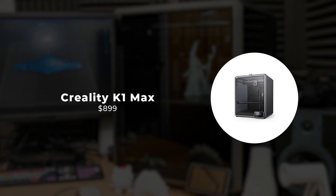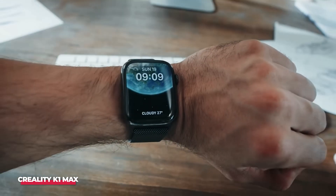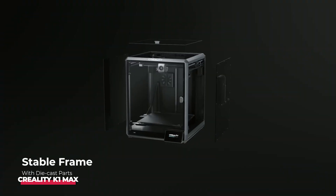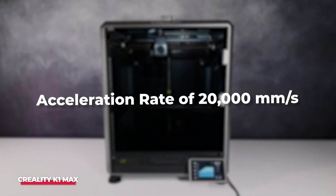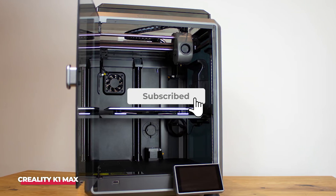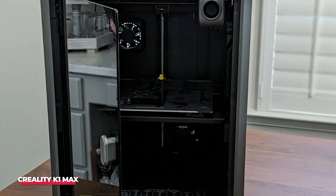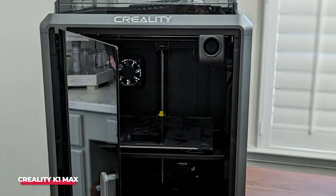Number 2: Creality K1 Max. The K1 Max excels in various aspects, including speed, build volume, and a well-designed enclosure for handling exotic filaments. It currently holds the title of the fastest 3D printer we've ever tested, boasting an impressive top speed of 600 mm per second and an acceleration rate of 20,000 mm per second squared. An astonishing feat was achieved when we printed a standard speed benchy in just 13 minutes and 50 seconds. Beyond its speed, the K1 Max is a top-tier Creality model featuring LiDAR technology and an AI camera that alerts you in the event of a print failure.